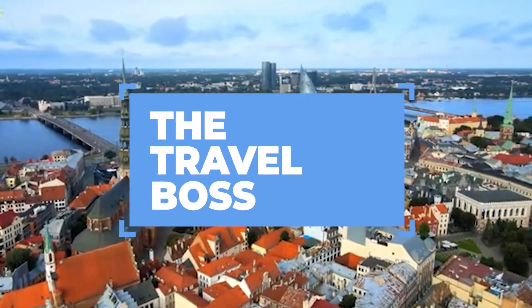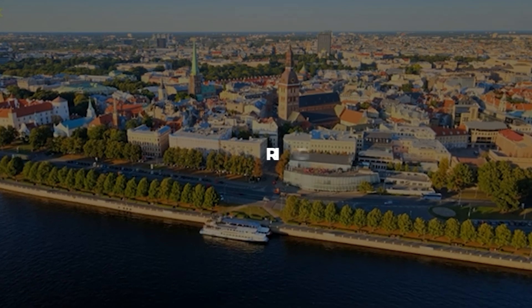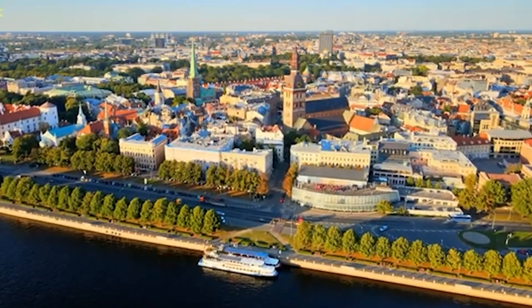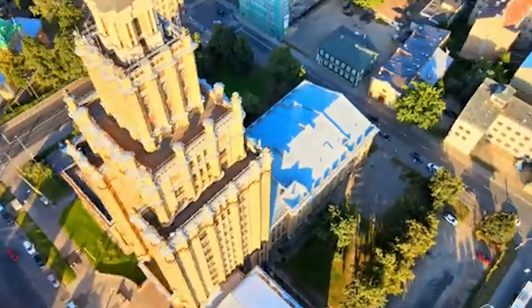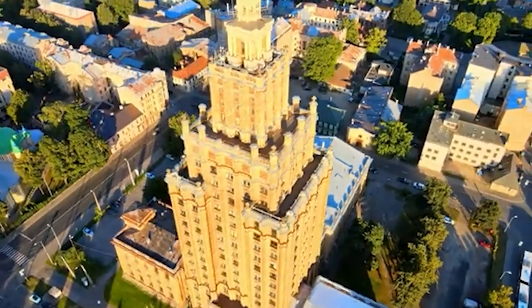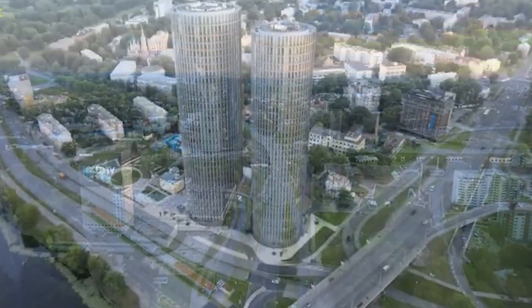Welcome back to the Travel Boss Channel, your ultimate destination for all things travel. Today we're exploring the enchanting city of Riga, Latvia, a place known for its stunning architecture, rich history, and vibrant culture. Let's dive right in as we unveil the top 10 must-do activities in Riga, making your visit in 2024 truly unforgettable.